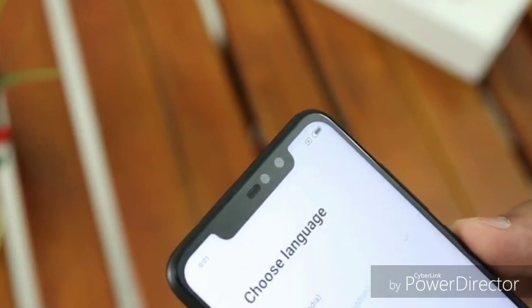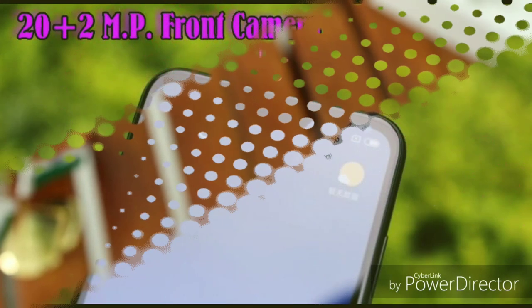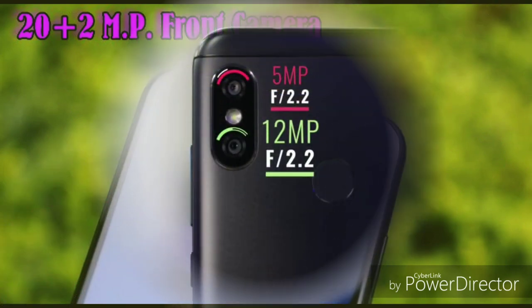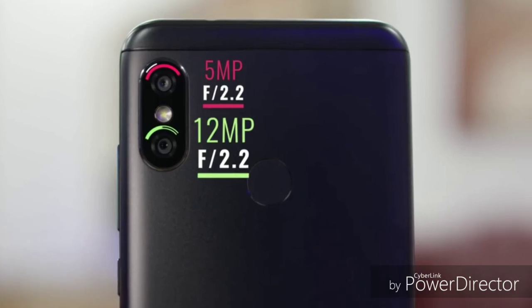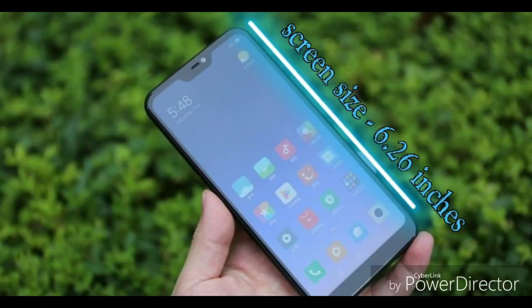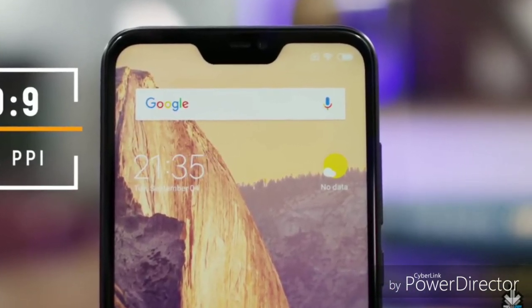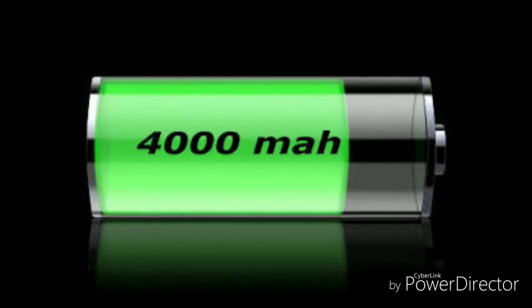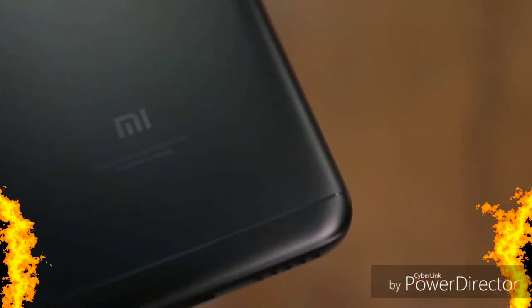Looking at the specifications of the Xiaomi Redmi Note 6 Pro, you will get a dual selfie camera of 20 plus 2 megapixels, and a 12 plus 5 megapixel dual rear camera. The screen is 6.26 inches with a 19:9 aspect ratio, Full HD+ display, and a notch. You will also get a 4000 mAh battery.